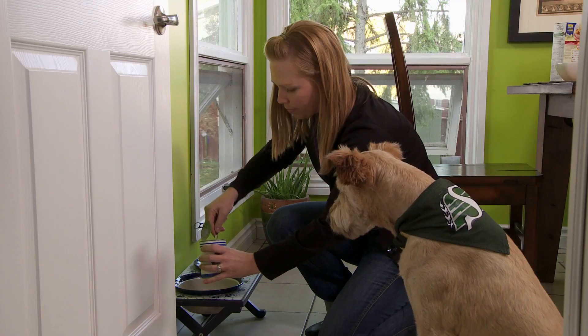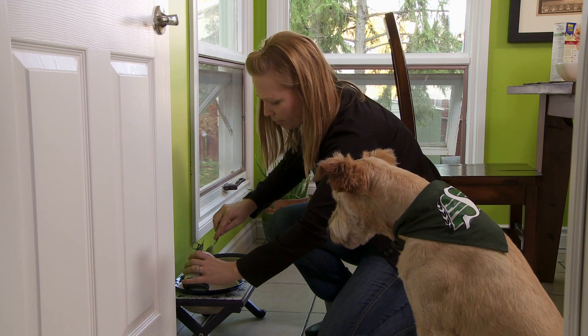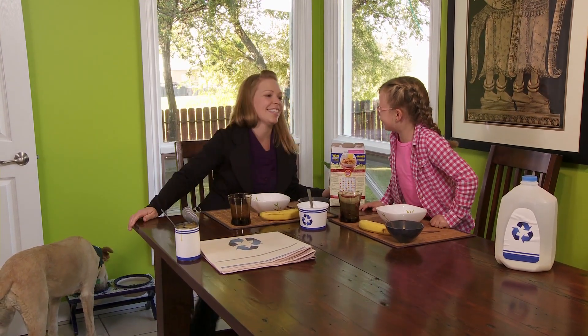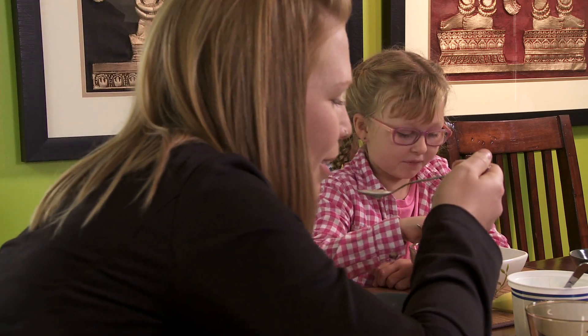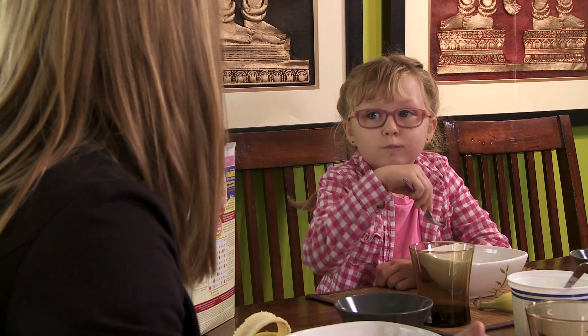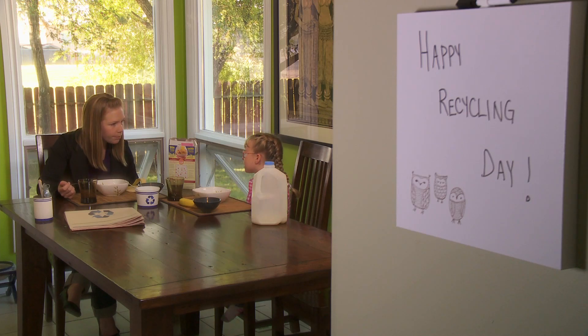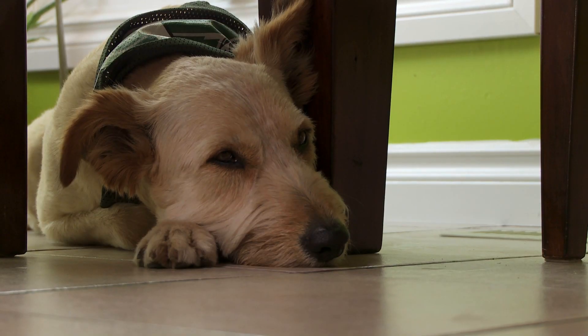Good morning, and happy Recycling Day! You've been doing a great job putting all your paper, cardboard, recyclable plastics, glass, aluminum, and tin in your blue cart. And now it's time to send them off on an exciting adventure!